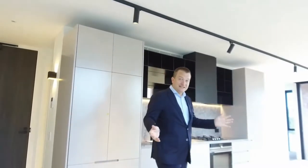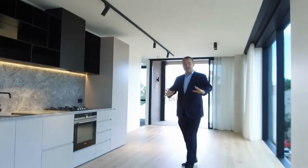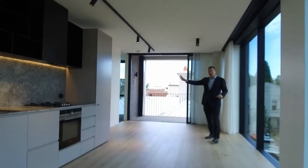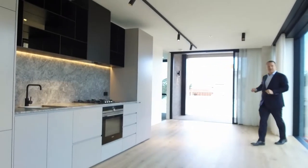We'll start off by having a look at this fantastic living area. In front of me here you'd have your table and chairs — that would be a really perfect setup. The TV goes on this wall here, couch where I'm standing now — it all works and flows really well.